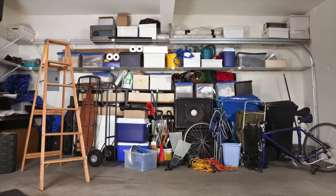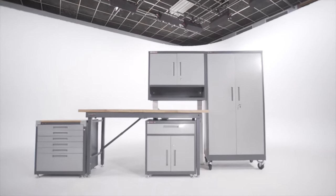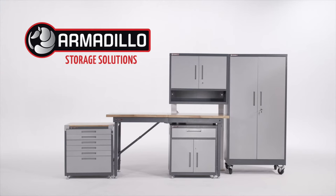Garage clutter driving you crazy but can't get started? We've got a solution to help reclaim your garage fast. Introducing Armadillo Storage Solutions, the most innovative storage system available today. Let's prove it to you.